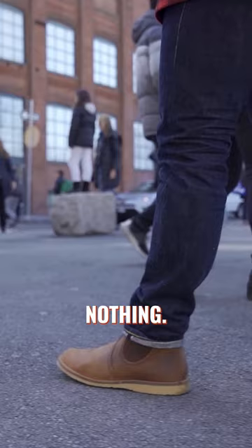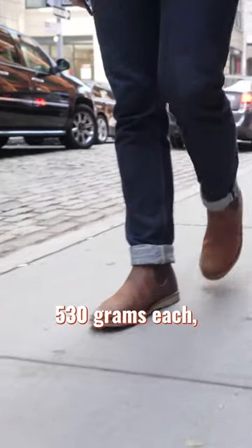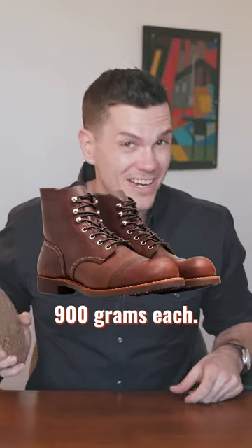Number one, they weigh nothing. More literally, they weigh 530 grams each. The Iron Range is almost 900 grams each.